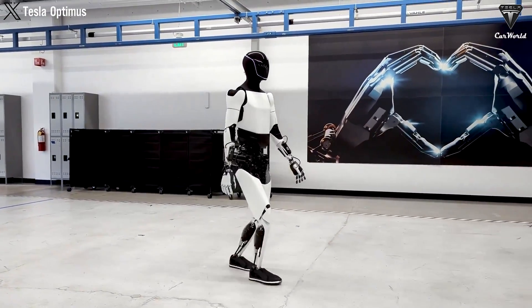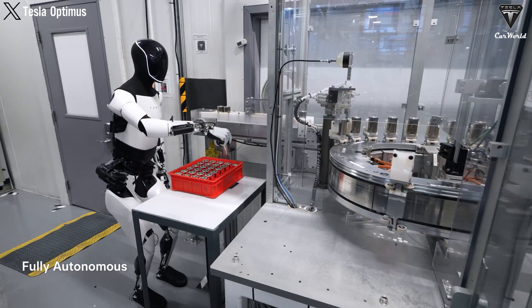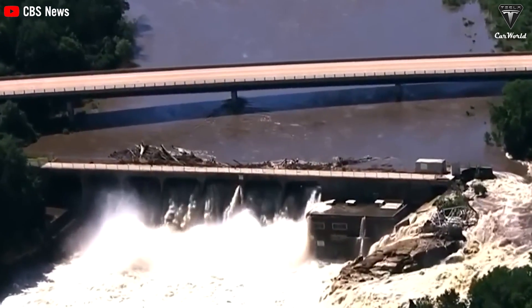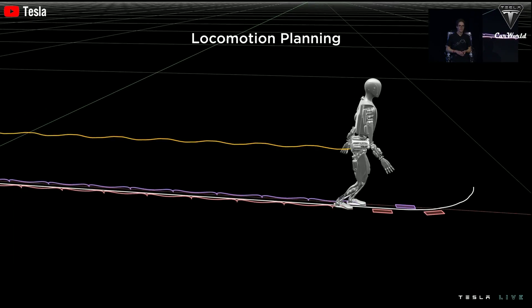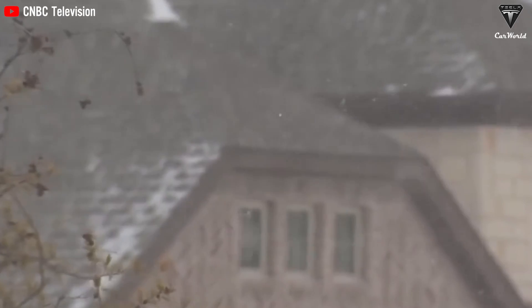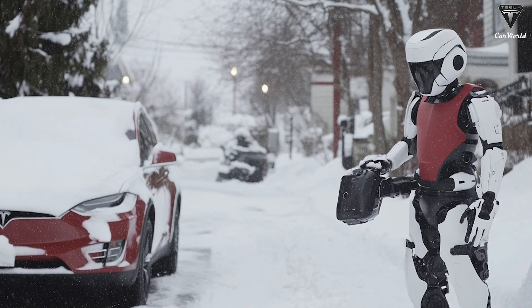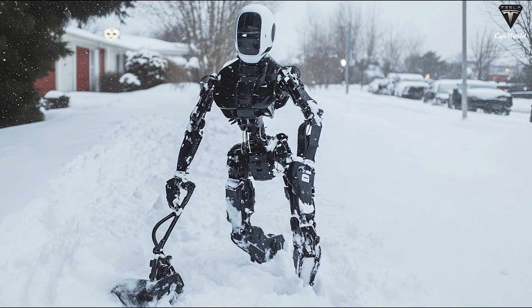By taking on heavy lifting, Optimus lets human responders focus on big decisions and caring for those in need. Unlike humans who need food, water, and rest, this bot doesn't need breaks — it can work around the clock. For example, during the Midwest floods, Optimus could navigate flooded neighborhoods to deliver emergency supplies and assess damage. During the Texas winter storm of February 2021, which caused power outages and water shortages, Optimus could clear snow continuously and keep watch over property without losing focus — your tireless winter companion.